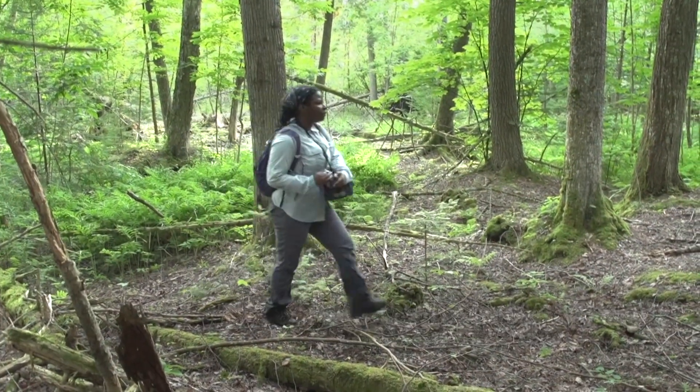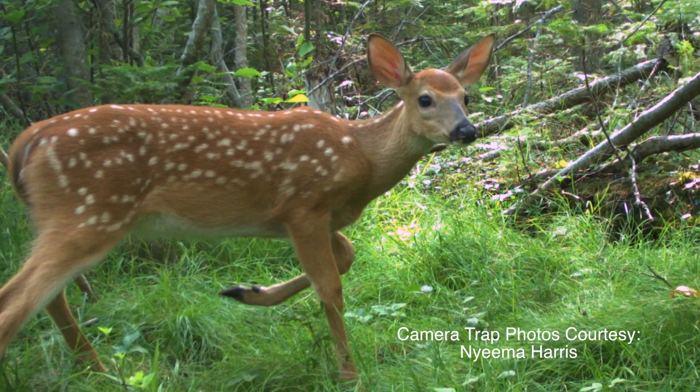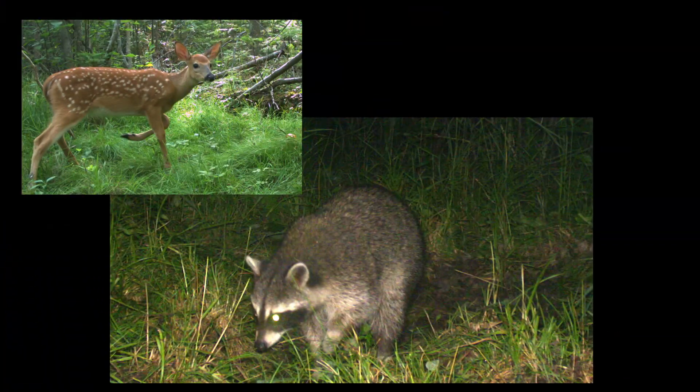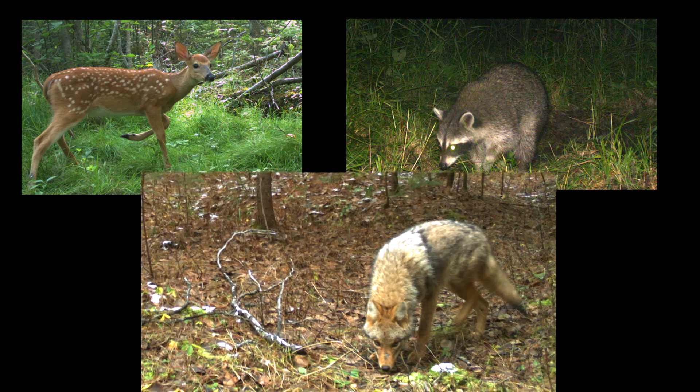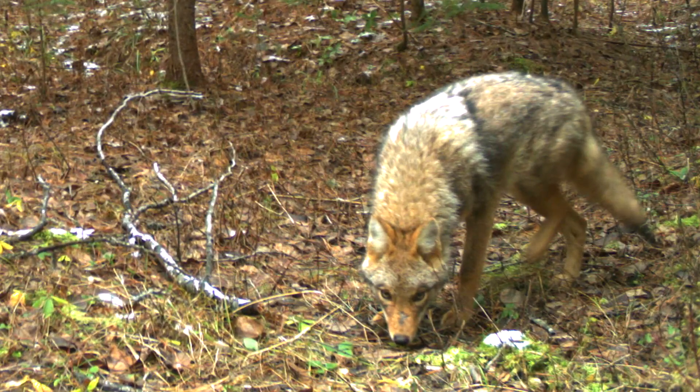We're really interested in understanding how species vary across space, their different behaviors, what they're eating, the type of parasites they have. But our first question is: is the species there? So before we can figure out what a coyote eats or what a raccoon eats, we need to confirm that those species are actually there.